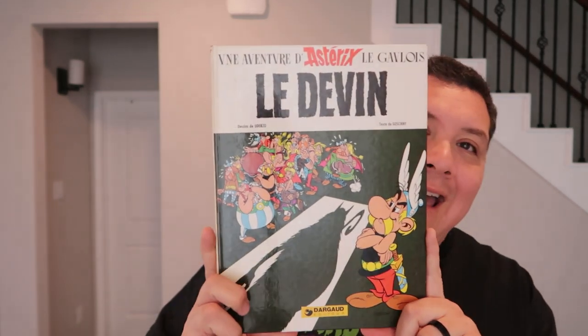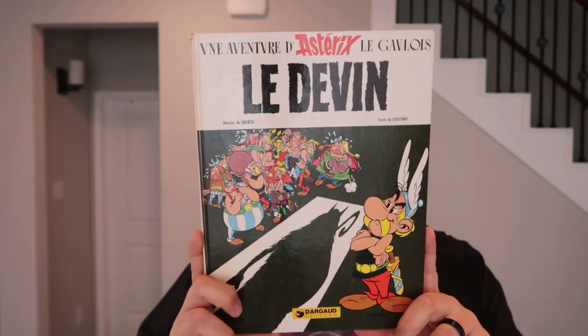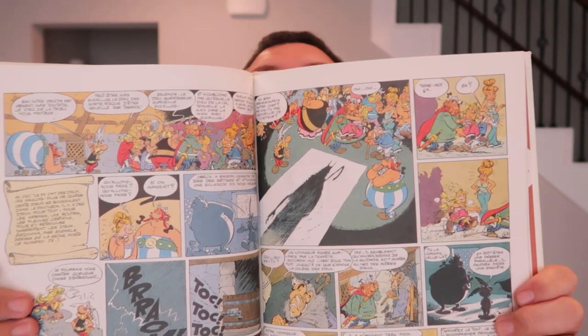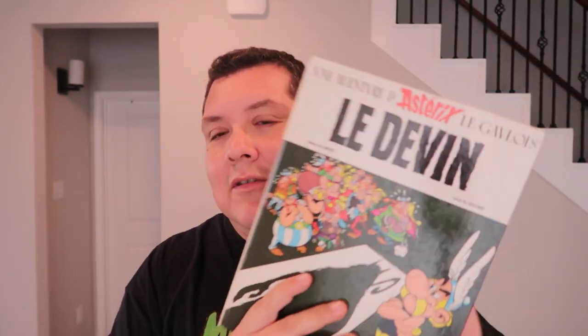Got a little Asterix — and this is actually in French, so it's a French edition. That's cool. Any time I find books like this from old comic strips, I pick them up. I do have a bunch of Calvin and Hobbes, and I also recently picked up some Adventures of Tintin books. So we got that.